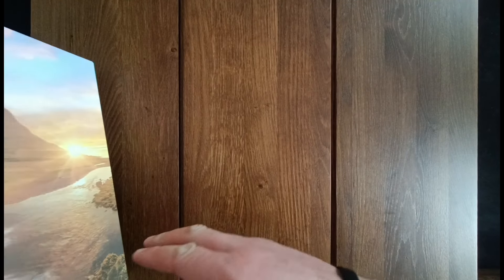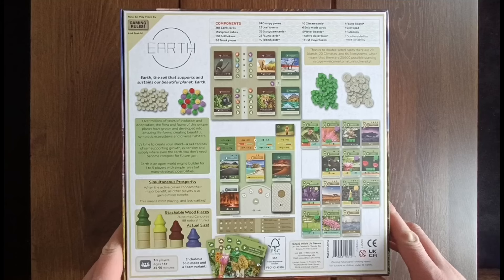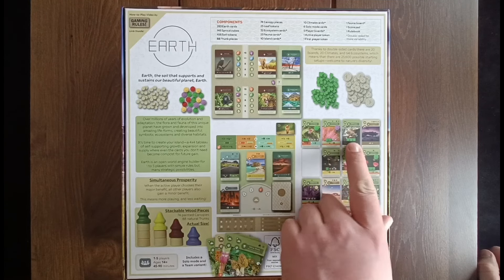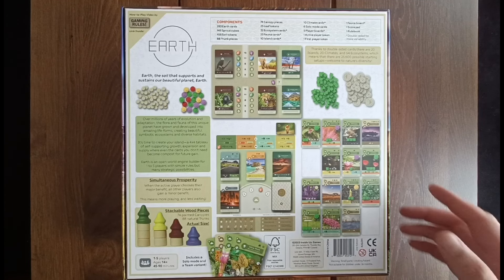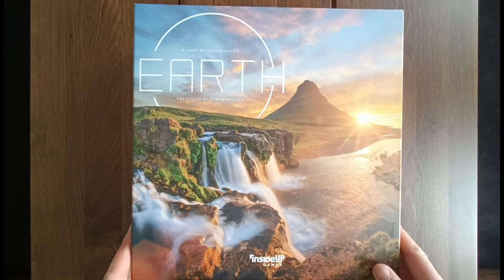Essentially it is a tableau builder style game, kind of an engine builder, as you are playing cards into a 4x4 grid collecting different ways to score points — such as building these towers and putting little sprout markers on cards. Definitely a point salad style game: points for this, points for that. There's tons of interaction in the game as well, where whenever you take an action everybody else gets a weaker follow-up action. Think of something like Puerto Rico or Race for the Galaxy — it does have that feel to it.